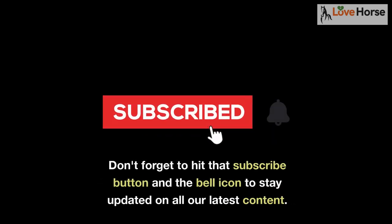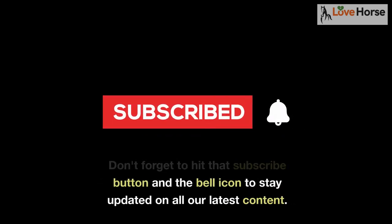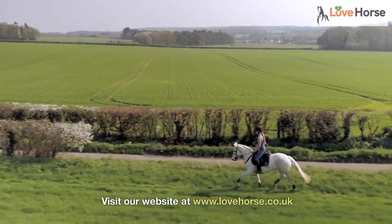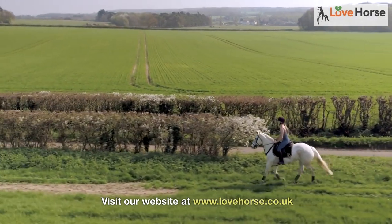Don't forget to hit that subscribe button and the bell icon to stay updated on all our latest content. Happy riding! Visit our website at www.lovehorse.co.uk.